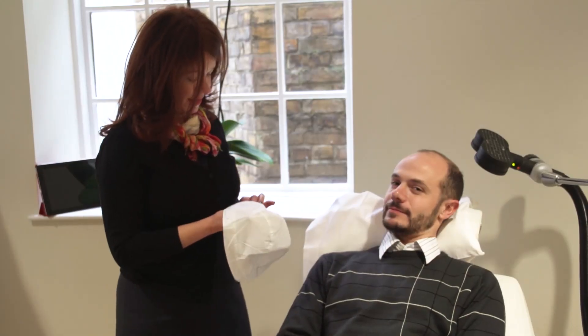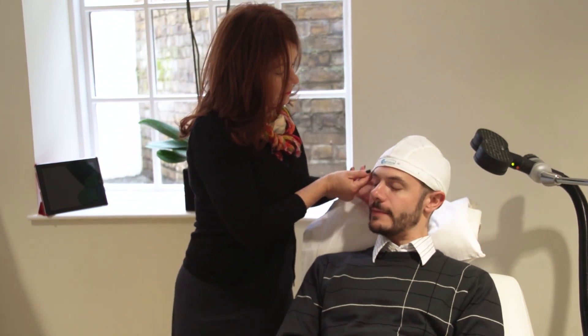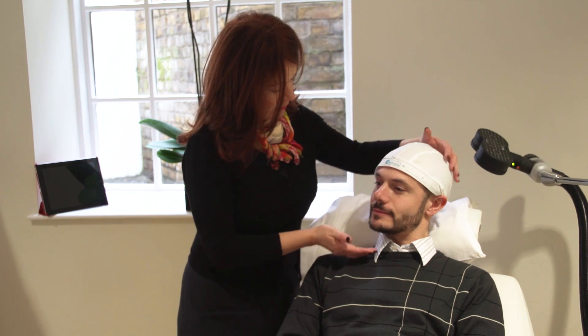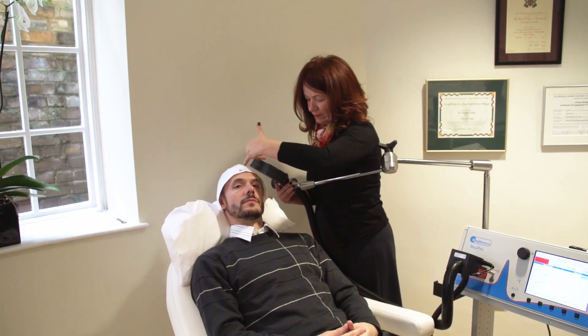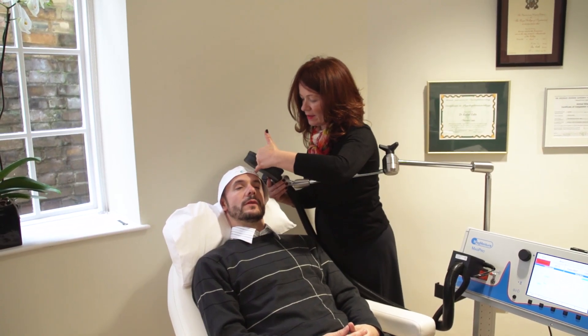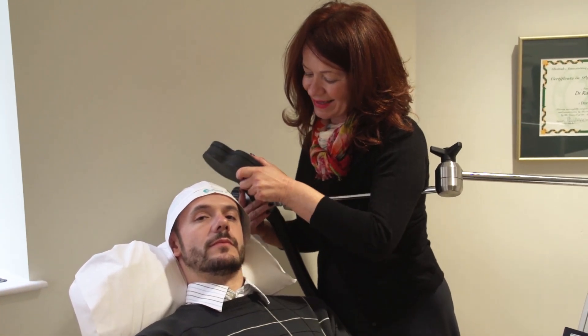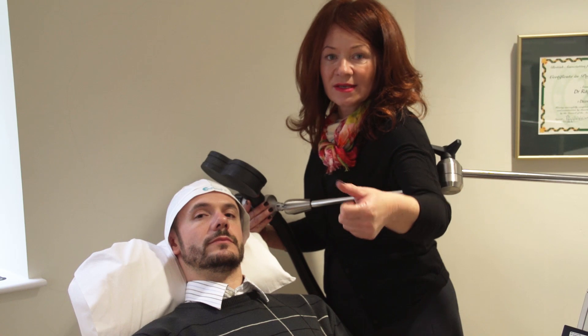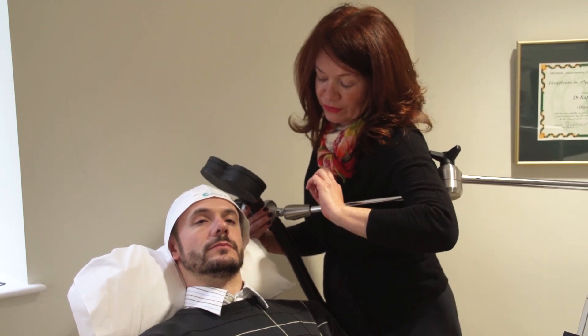I'm going to place this cap on your head and this helps us focus on the area that we're going to treat. You'd have a mark like this here, and I would place the Mickey Mouse ears of the coil exactly on that line, because we'd have already assessed your prefrontal cortex and know where you get the best motor response.